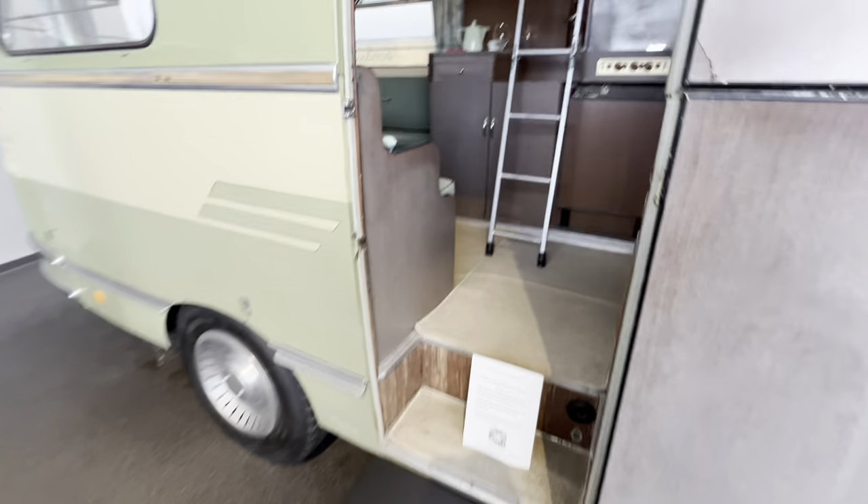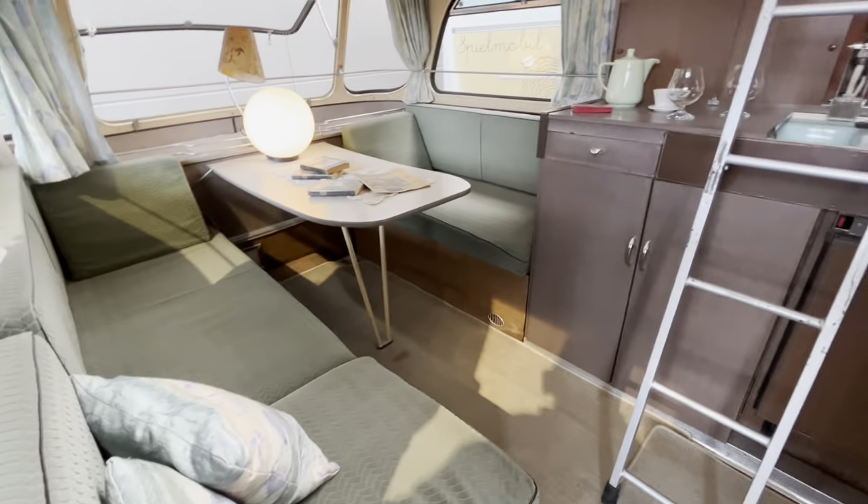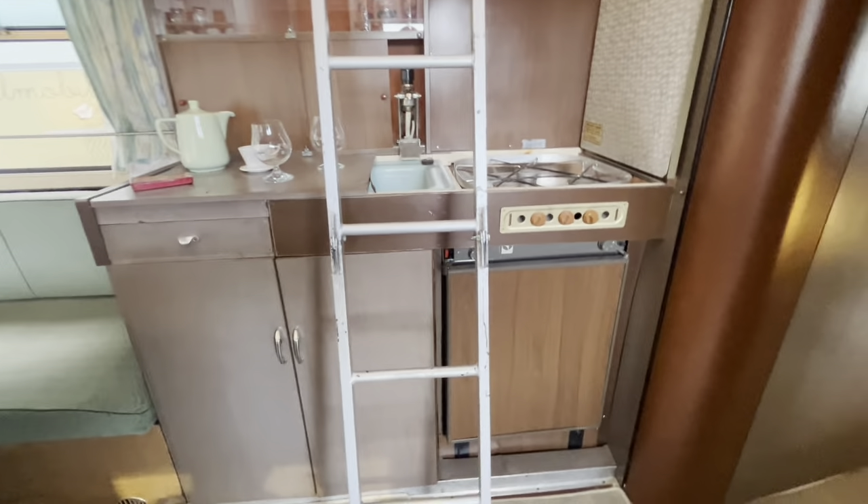Let's have a look inside. Wowzer — look at the kitchen!